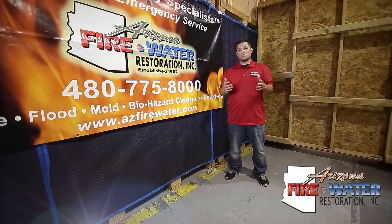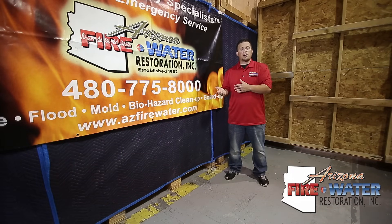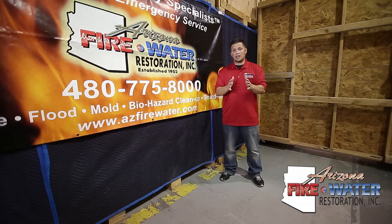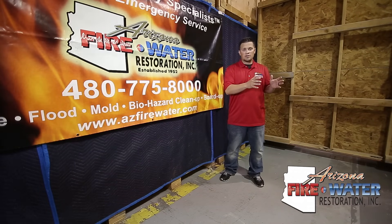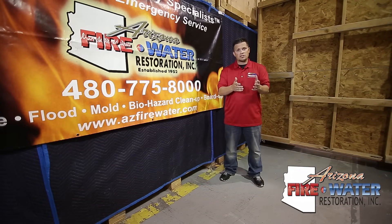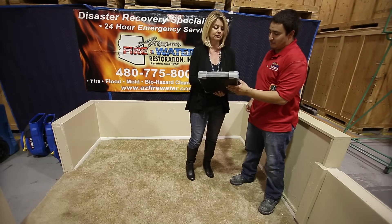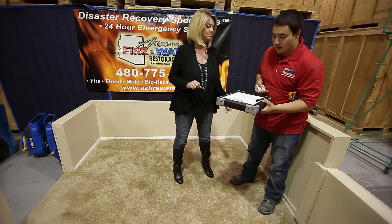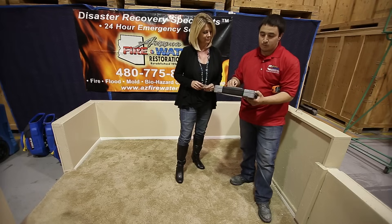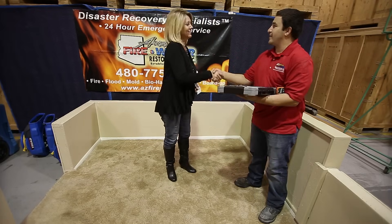All insurance companies are different, so you have to call and talk to your adjuster or work with the restoration contractor — they should know how the process goes. Once mitigation is done, they write the mitigation estimate. Then the adjuster will come back out, and the contractor doing the repairs will come out as well to write a repair estimate. They'll want to get your house back to pre-loss condition, so it's a really valuable meeting for the adjuster, the contractor, and yourself to all be at the house at the same time so everyone is on the same page.